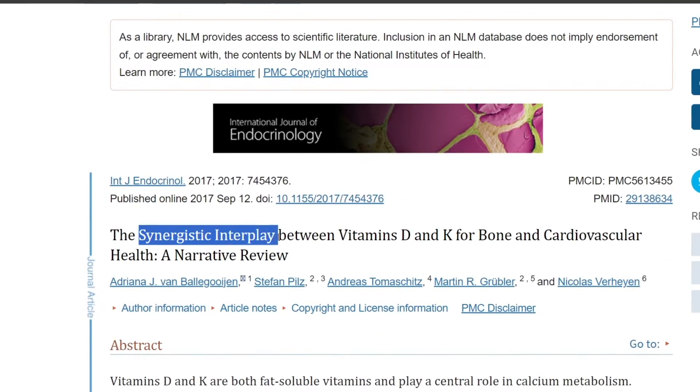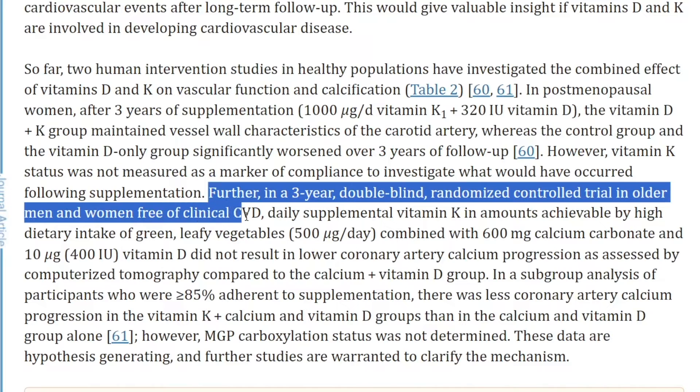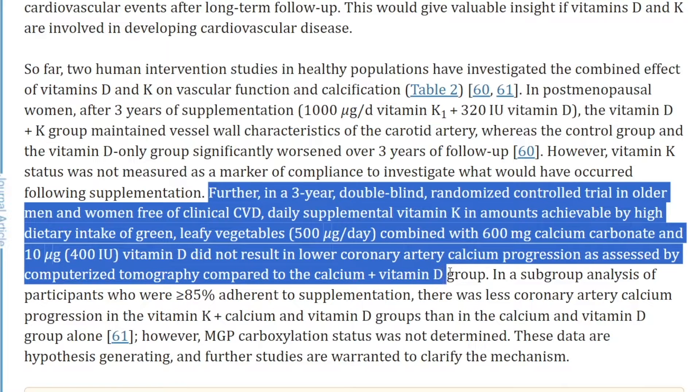When looking at the narrative review highlighting a synergistic interplay, we have two human intervention studies in healthy populations. One, in post-menopausal women, after three years of supplementation, the vitamin D and K group maintained vessel wall characteristics of the carotid artery, whereas the control group and the vitamin D only group significantly worsened over three years. Secondly, in a three-year double-blind randomized control trial in older men and women free of clinical cardiovascular disease, daily supplemental vitamin K combined with 600 milligrams of calcium carbonate and 400 IUs of vitamin D did not result in lower coronary artery calcium progression compared to the calcium and vitamin D group.